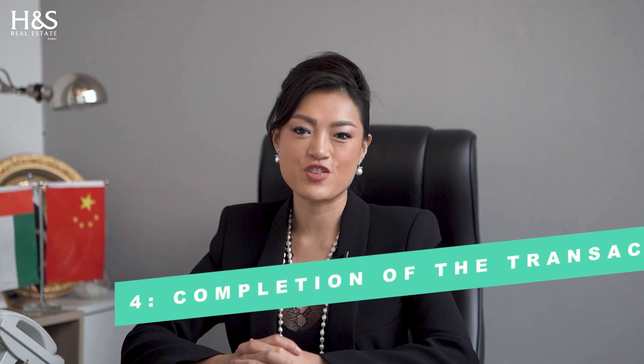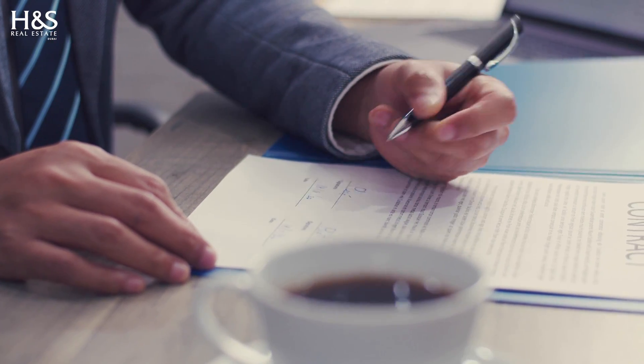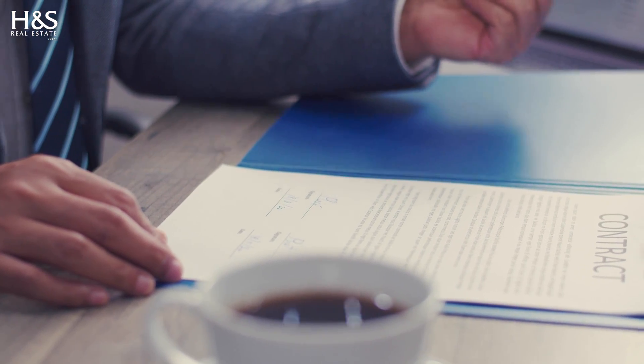Step 4: Completion of the Transaction. Once the funds have been transferred, the final step is to complete the transaction. This typically involves signing a sales agreement and transferring the title of the property into your name.